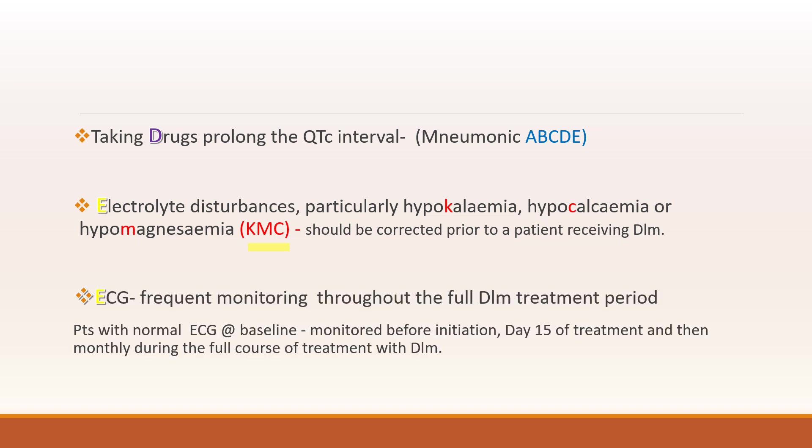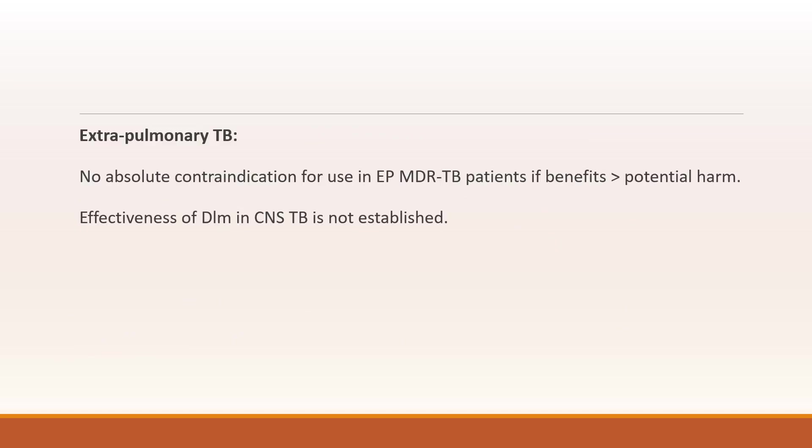In patients requiring Delamanid with cardiac risk factors, ECG monitoring is to be done throughout the treatment. However, for patients with no risk factors and a normal ECG, it is only done at baseline, at day 15 of treatment, and then monthly. Regarding extra-pulmonary TB, there is no absolute contraindication for use if benefits outweigh the potential harm. However, the effectiveness of Delamanid in CNS TB is not established.